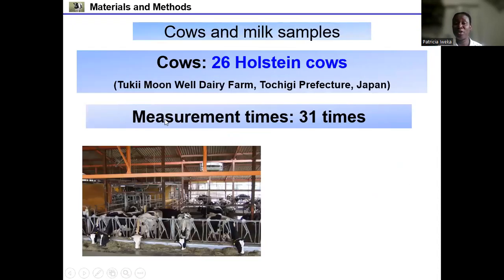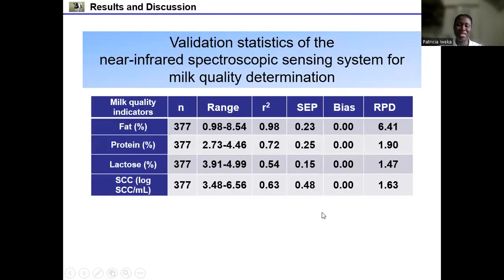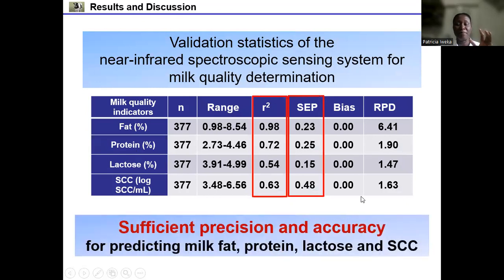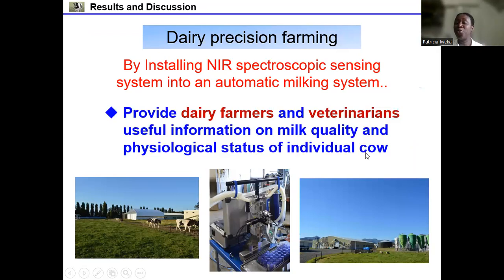Twenty-six Holstein cows belonging to Tsuki Moonwell Dairy Farm at Tochigi Prefecture in Japan were used in this study. Measurement times were 31 milking times, and cows were used during their different lactation periods. The validation statistics for milk quality indicators showed that R-squared values for the three major milk constituent contents and somatic cell count were very good, and SEP values were also good. Sufficient levels of precision and accuracy were obtained for predicting milk fat, protein, lactose, and somatic cell count.